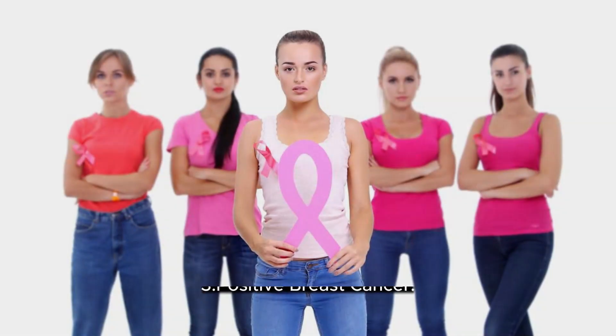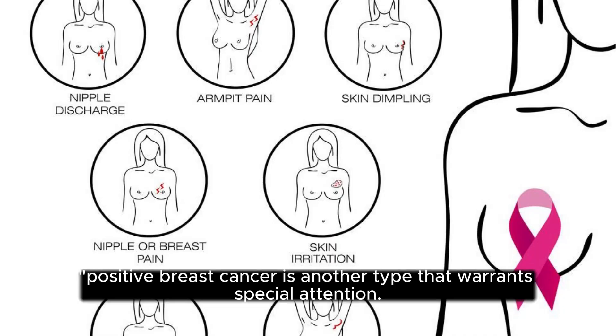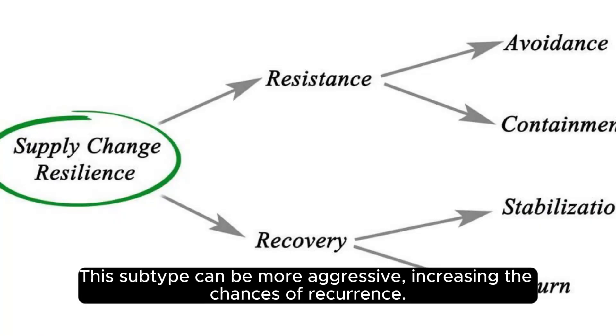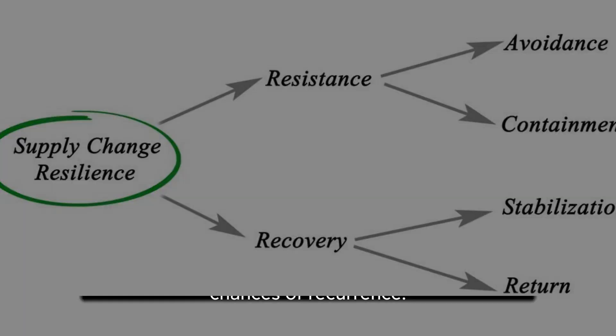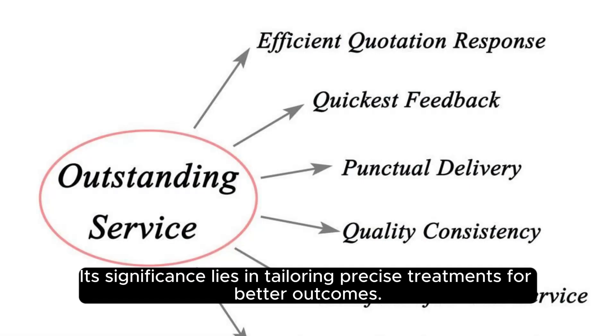HER2 Positive Breast Cancer: HER2 positive breast cancer is another type that warrants special attention. This subtype can be more aggressive, increasing the chances of recurrence. HER2, a key player in aggressive breast cancer, signifies rapid cell growth. Its significance lies in tailoring precise treatments for better outcomes.